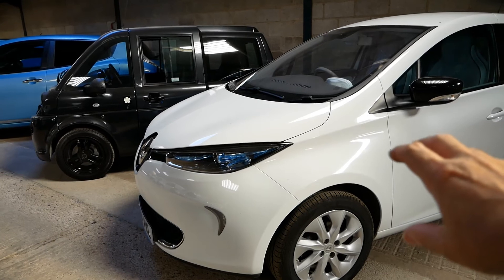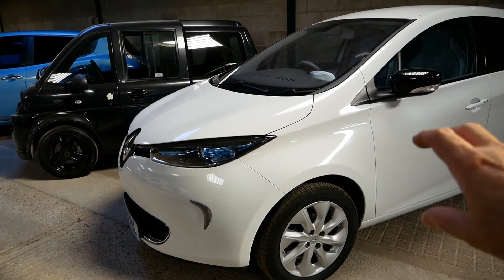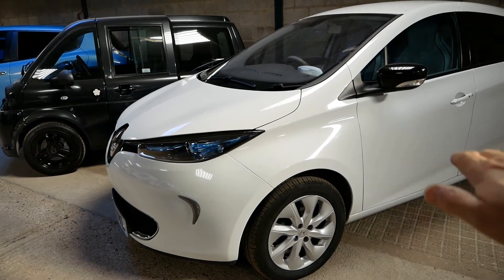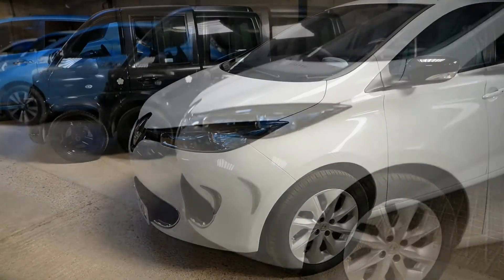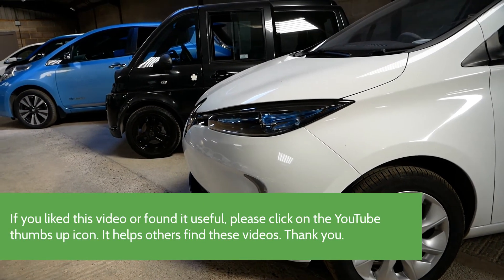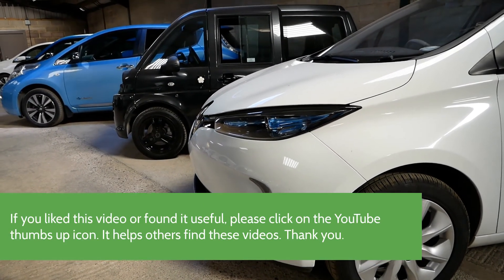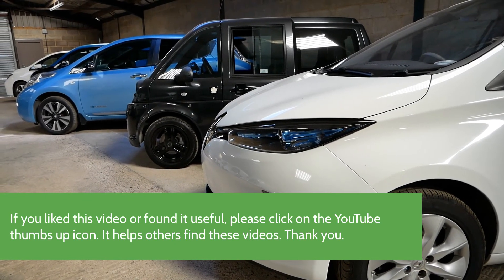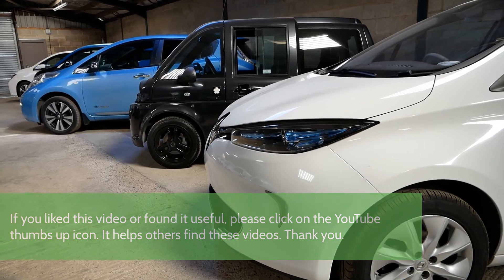I hope that video helped. If you're watching because you're looking to buy your first EV and you're concerned about battery life — you can always buy EVs with rented battery packs where you buy the vehicle but rent the pack, and it becomes someone else's responsibility. If you liked the video, please click the thumbs up on YouTube so other people can find it, and maybe subscribe and click the bell icon to get notified when I upload a new video.